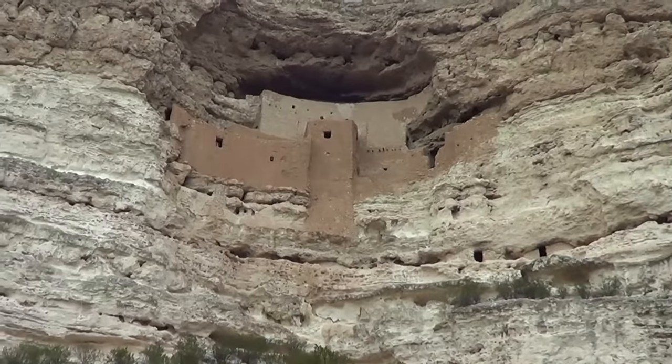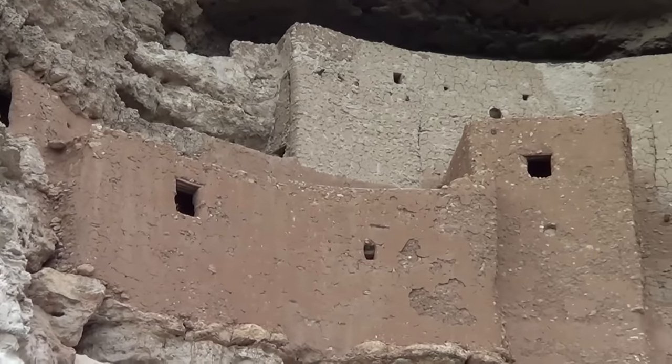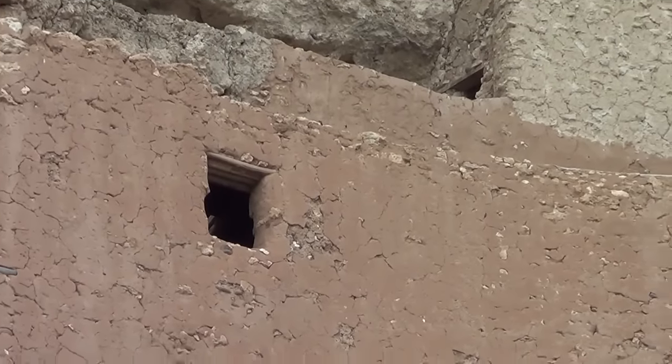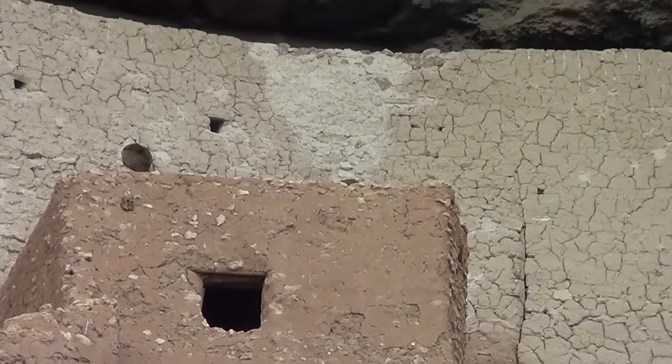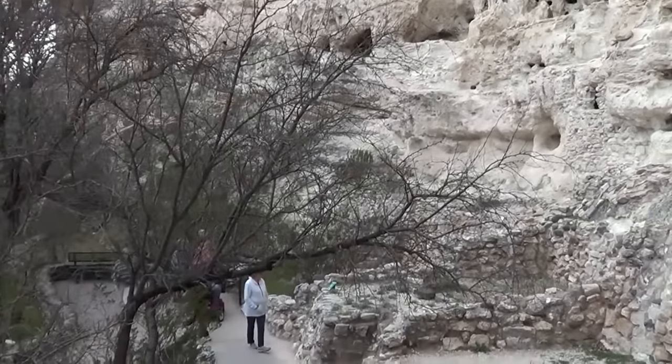We toured a number of Sinagua Indian dwellings, particularly cliff dwellings. The first was Montezuma's Castle — some ruins and homes of the Sinagua Indians. The people who first came here thought it was connected to the Aztecs and Montezuma, but that is completely incorrect. Montezuma's Castle is a Native American dwelling.